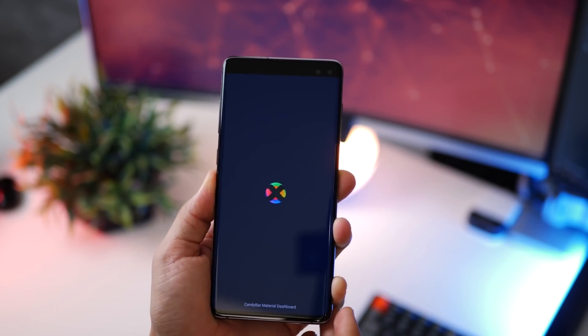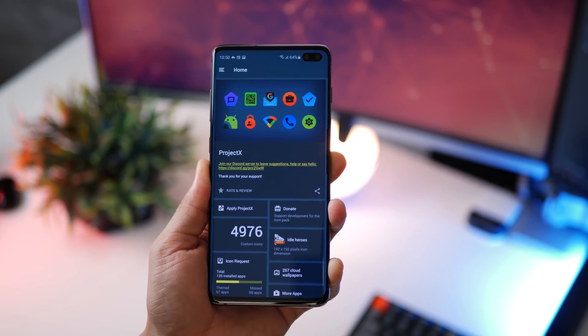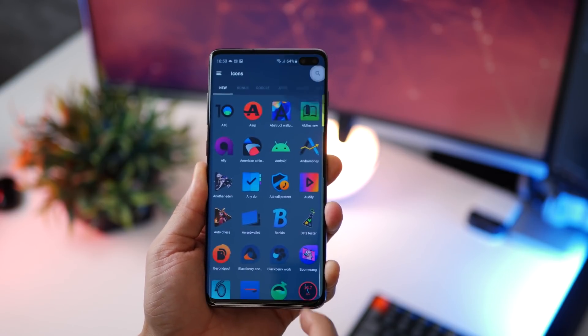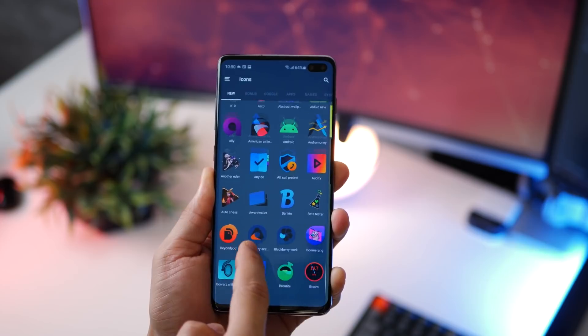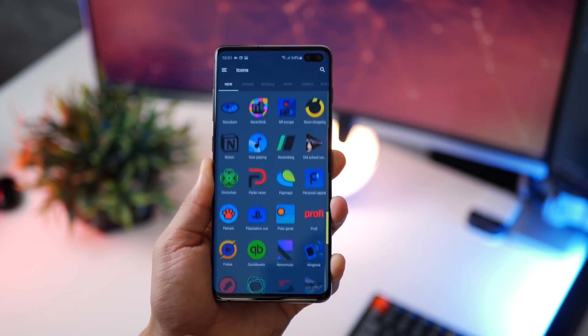If you like Super Black, you can also explore Project X. It's got about 5,000 icons — more than Super Black — but the icon pack resembles it a lot in terms of its creative approach, so check it out.